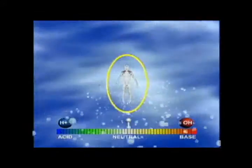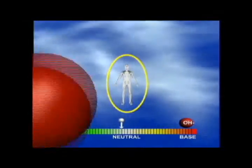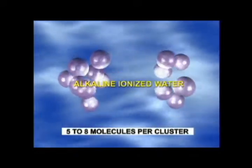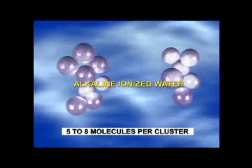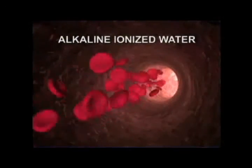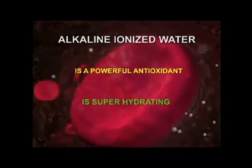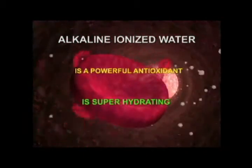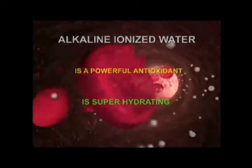This advanced restructuring process can greatly improve hydration because the water becomes smaller and easier for the body to absorb. Normal tap or bottled water is formed in 11 to 16 molecules per cluster, but Tyent alkaline ionized water is reduced to only about 5 to 8 molecules per cluster. The incredibly tiny size of this water qualifies it not only as the lightest and smallest of all known antioxidants, but it can also travel almost anywhere inside the human body.